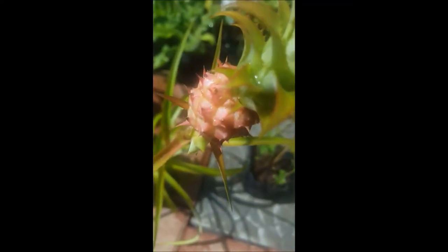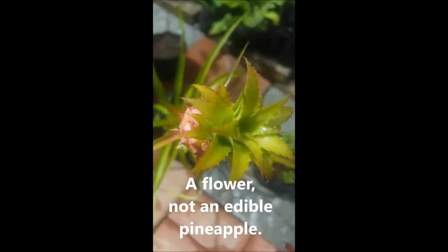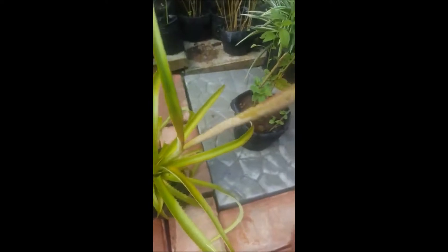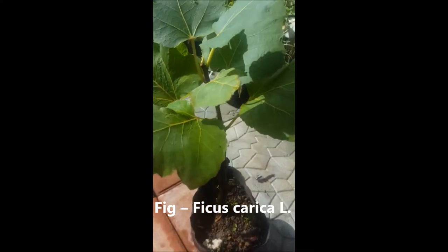This one here looks like a pineapple but it's actually a flower — very nice, I love this one. And this here is a fig tree. I will let you know in the comments how many we have for purchase.